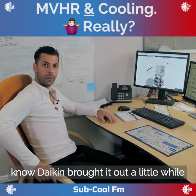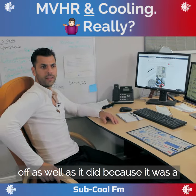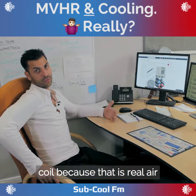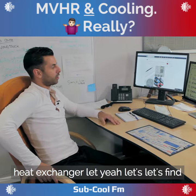I know Daikin brought it out a little while back — the Daikin Ururu Sarara. It never kicked off as well as it could, because it was a new product. But maybe that was the start of fresh air being integrated with a DX coil, because that is real air conditioning: you're conditioning air which is being brought into the building via a heat exchanger.